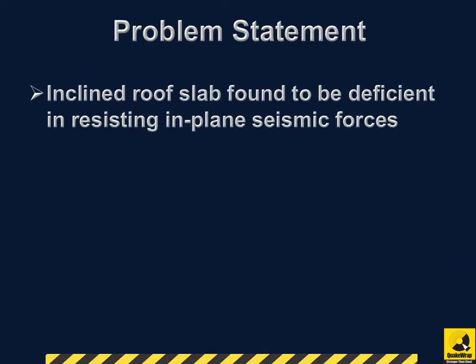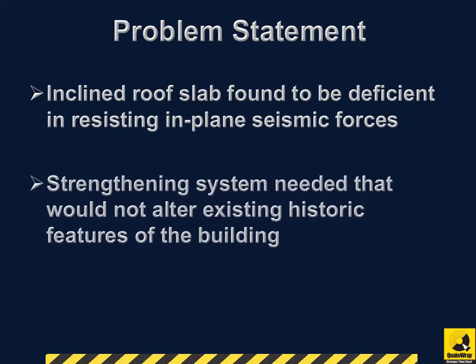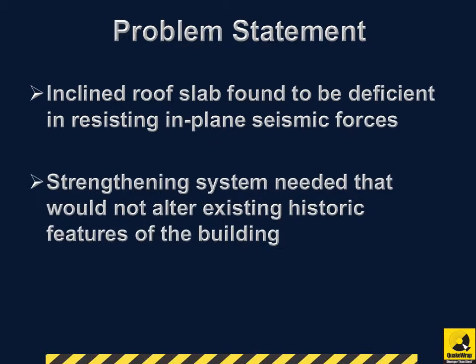The inclined roof slabs of the museum wings were found to be deficient in resisting in-plane seismic forces and were targeted for strengthening. The project called for a strengthening system that would not alter the existing historic features of the building.